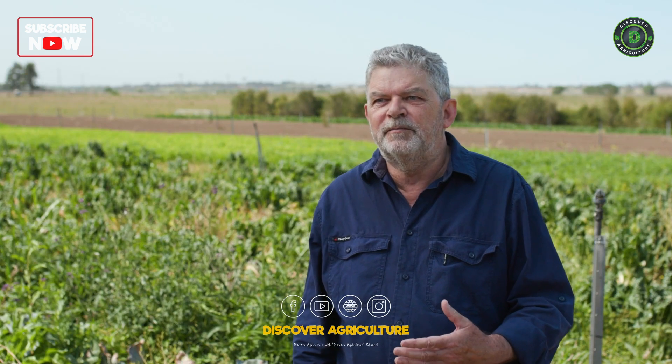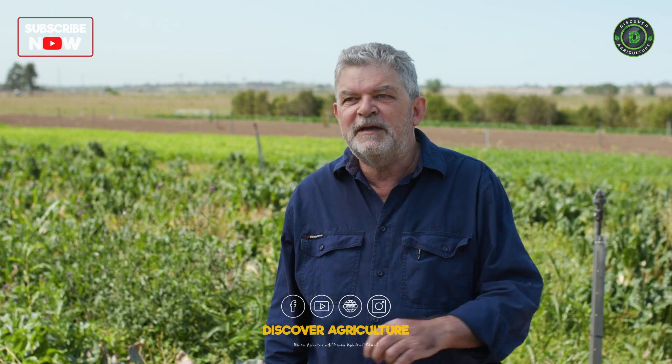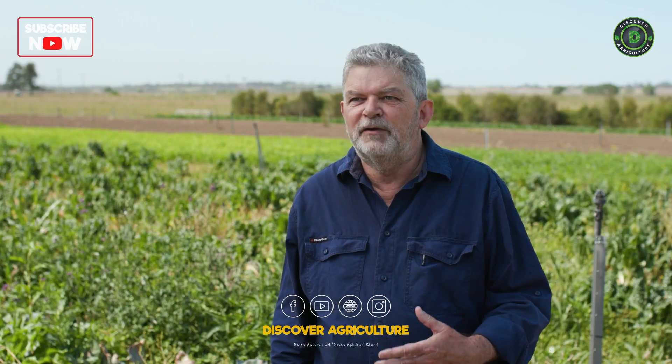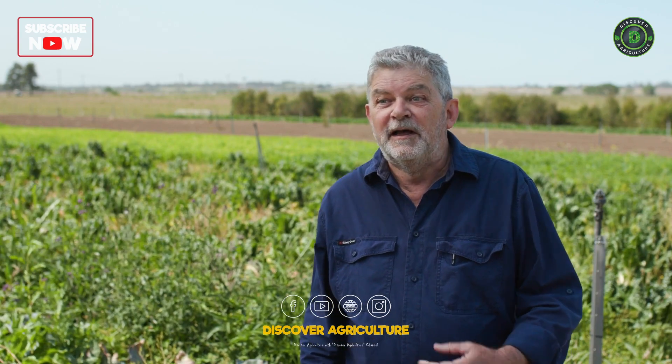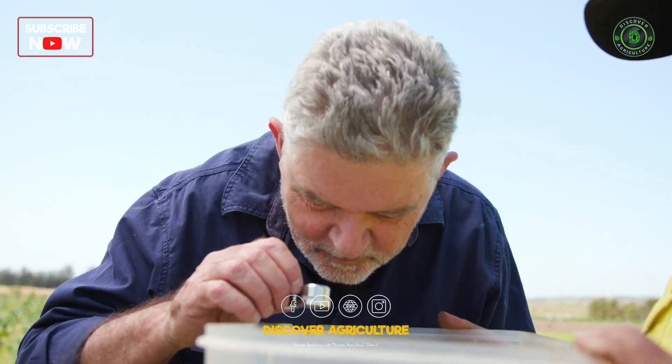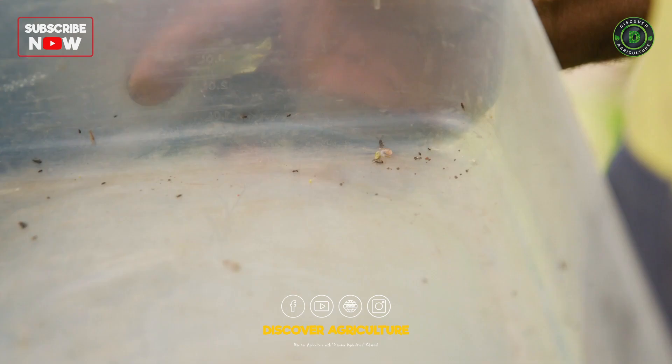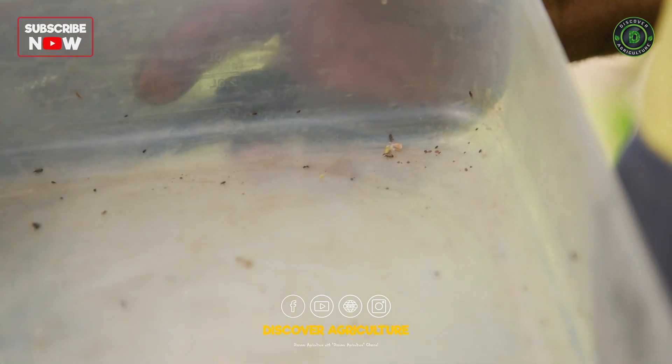There are naturally occurring beneficial insects that will feed on many pest insects. Certain times of year ladybird numbers can build up very high if you haven't been spraying the wrong chemicals, and they're a wonderful general predator. They'll feed on heliothis eggs, caterpillars, aphids and young thrips as well.